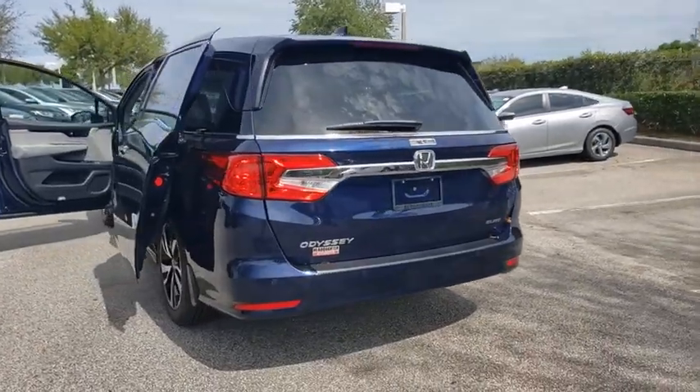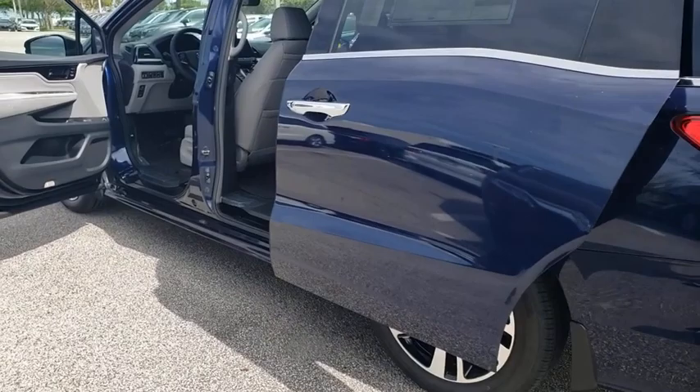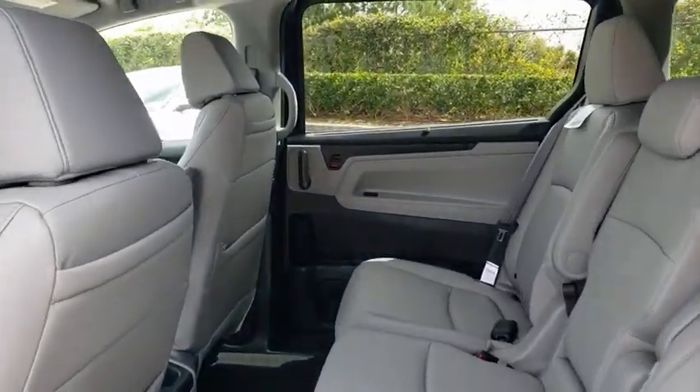Anti-lock braking system, lane departure warning, leather wrapped steering wheel, Bluetooth, adjustable steering wheel, power steering, floor mats, auto dimming rear view mirror, keyless start, hard disk drive media storage.